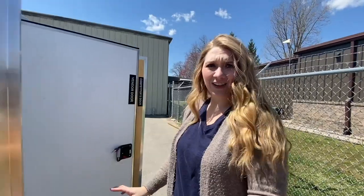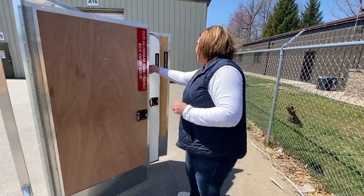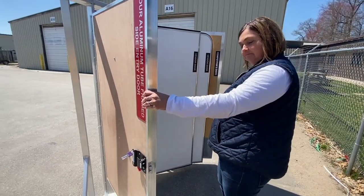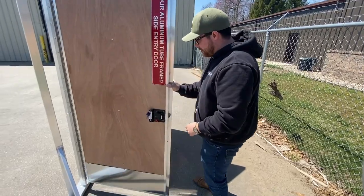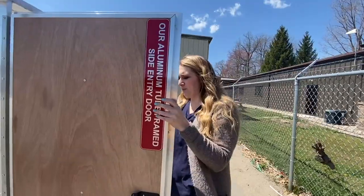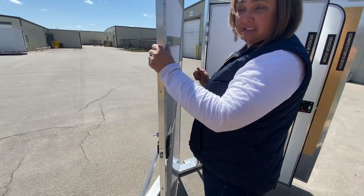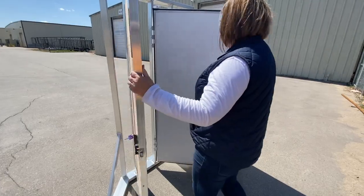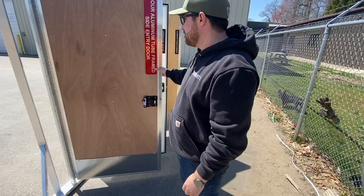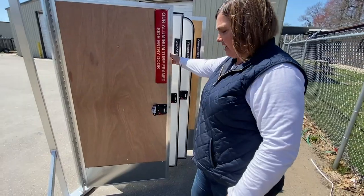This is our last door — our aluminum tube frame side entry door. Wow, that's a nice door. It's definitely the sturdiest lock. It seems pretty safe. This backing makes it more sturdy, especially if you have kids. This door is nice. This one is a good one. I would definitely feel the safest behind this door. I feel like I can't break this door. I give this one a thumbs up.